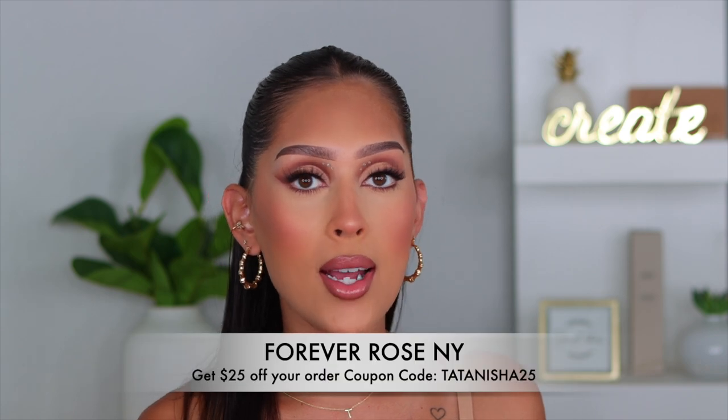It just gives the room such an elegant vibe — these really catch your eye. They're so beautiful and luxe, with a really nice velvet box and a gold logo. It's stunning. They were kind enough to give me a discount code, which I'll put on screen and in the description box. The code is for a limited time, so definitely check them out. Also, send it to your significant other as a little hint!